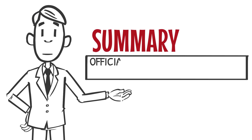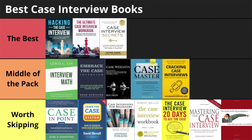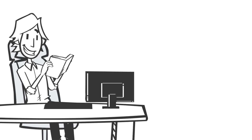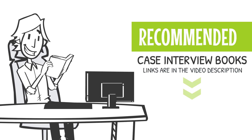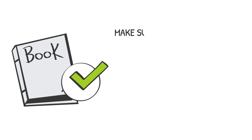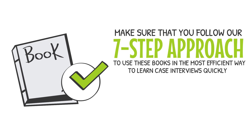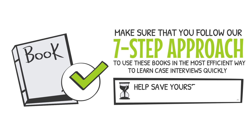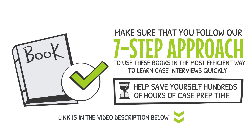To summarize, here is our official tier list of all 15 popular case interview books, grouped into three categories: the best, middle of the pack, and worth skipping. We hope you found this video helpful so that you don't waste days or weeks reading case interview books you don't need to. The recommended books can all be found in the video description below. Once you have selected which books to use, make sure to follow our 7-step approach to use these books in the most efficient way to learn case interviews quickly — this can save hundreds of hours of case prep time. The link to this step-by-step guide is also in the video description.